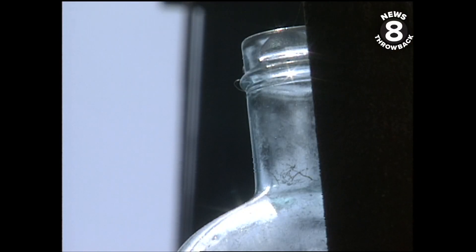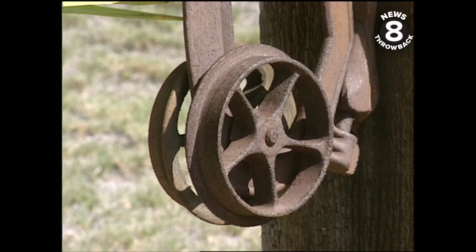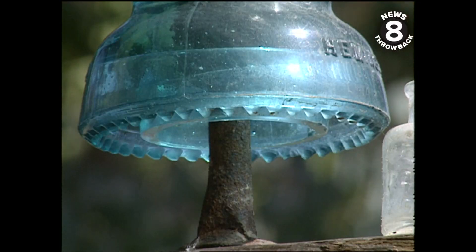To Robert, almost anything is collectible. Here's my pulley collection, my insulator collection. Who doesn't have a pulley or insulator collection? Well, if you don't, I really don't know why you're even living.